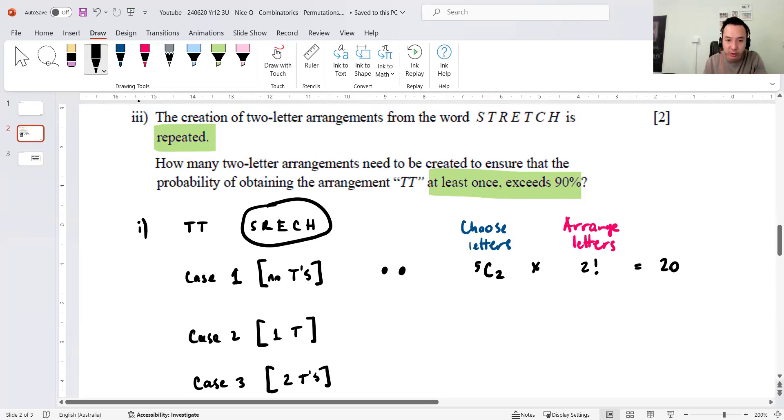For Case 2, one T is already selected and I choose one more letter from the five non-T letters: that's 5C1. Then I arrange the two letters in 2! ways. So it's 5C1 × 2! = 5 × 2 = 10.